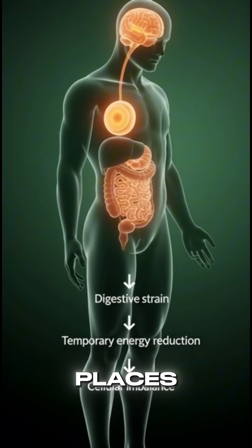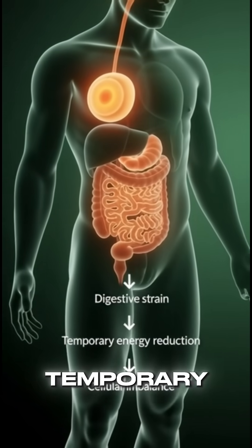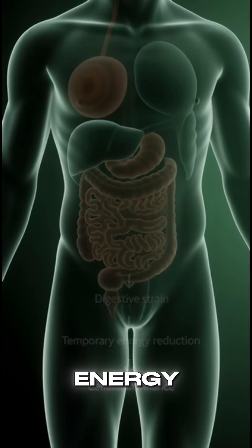When digestion places extra demand on the body, temporary fatigue may occur with reduced cellular energy.